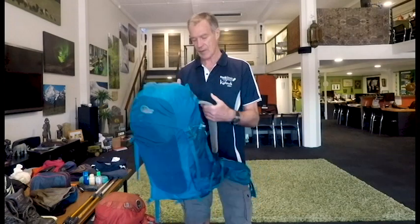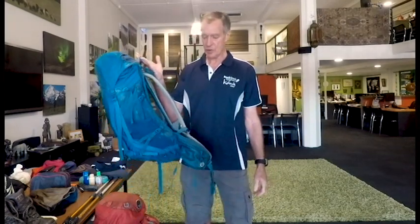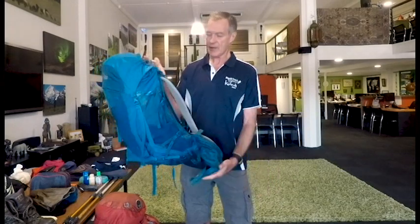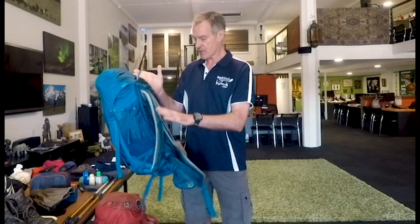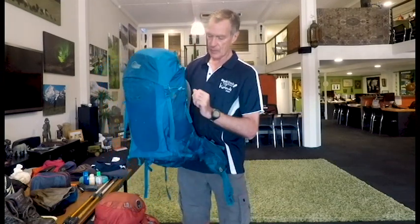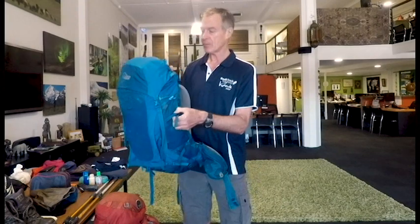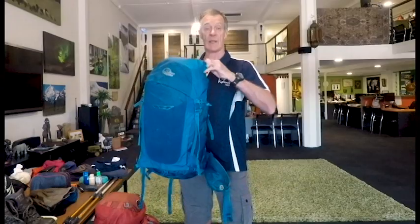This is the pack I carry. It's 45 litres. The characteristics that you want of a day pack are well-padded shoulder straps, padded back, wide hip belt, compression straps on the side, and an external pocket to put things that you want to get out quickly.